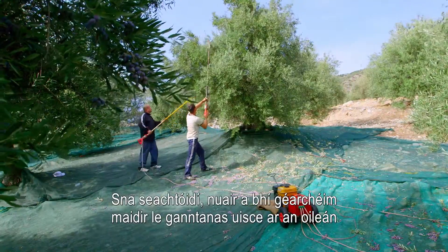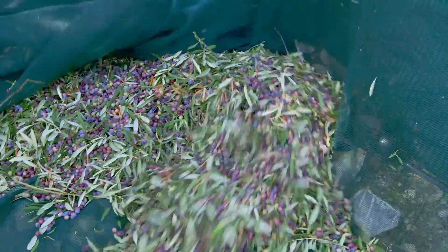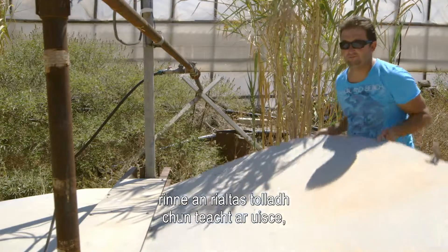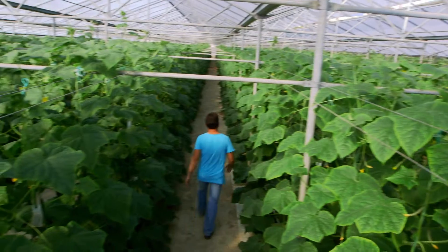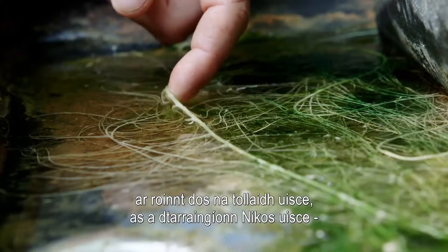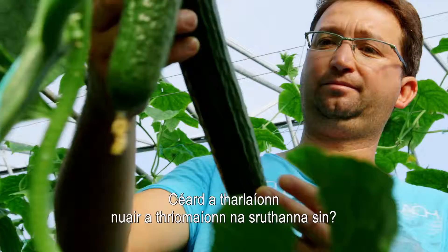In the 1970s, when the island was facing catastrophic water shortages, farming was in sharp decline. To solve the problem, the government drilled deep boreholes to reach subterranean freshwater streams. Some of the water that Nikos draws from the boreholes today can be recycled, but not enough for the long term. So what happens when those streams dry up?